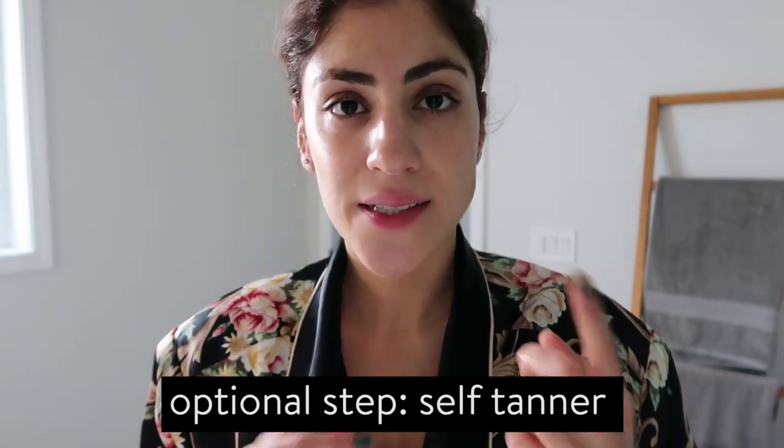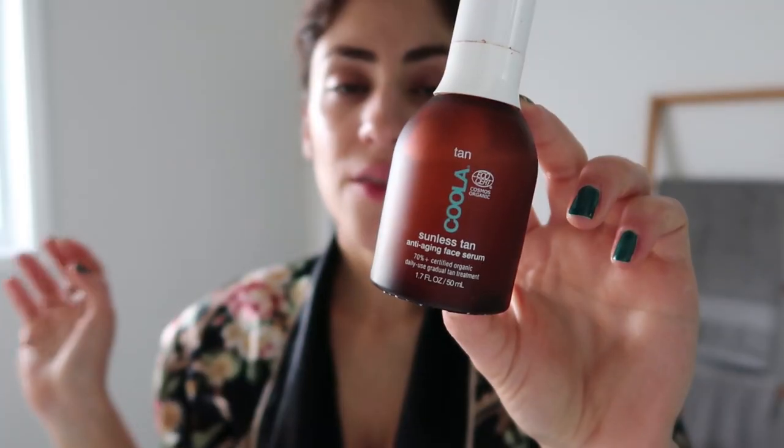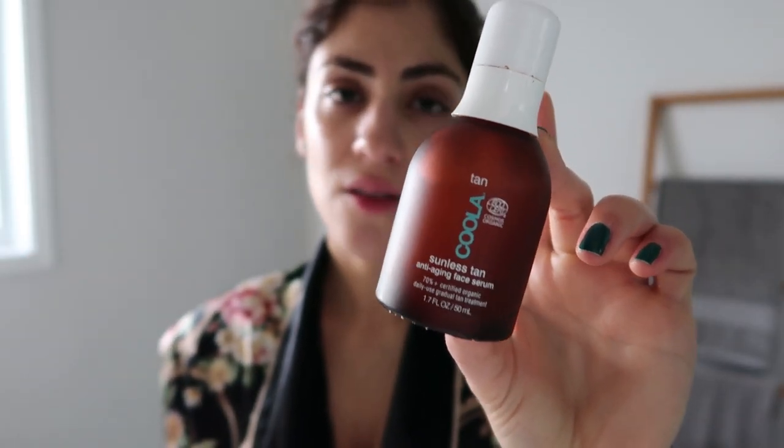Depending on the time of year, I'll sometimes mix a self-tanner into my routine. I'm not going to do it today because I've been using it a lot this week. It's end of December. The self-tanner I use and really enjoy is the Kula — it's like an anti-aging self-tanning lotion for the face. I put two pumps over my moisturizer in the morning and under my makeup. It doesn't smell bad and you forget you have it on, which is great.